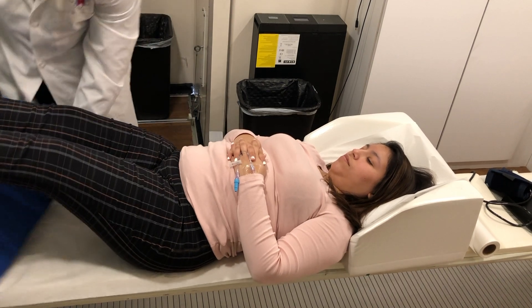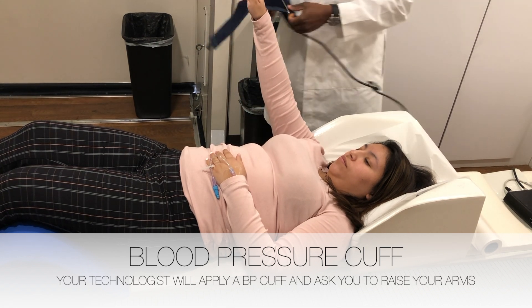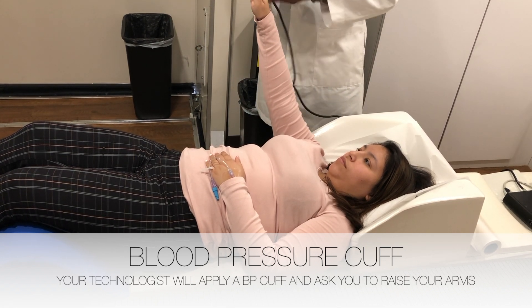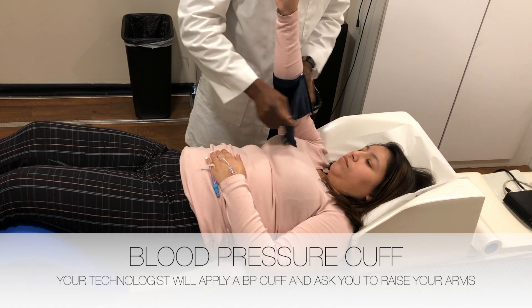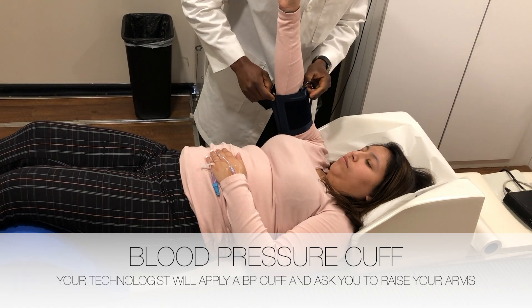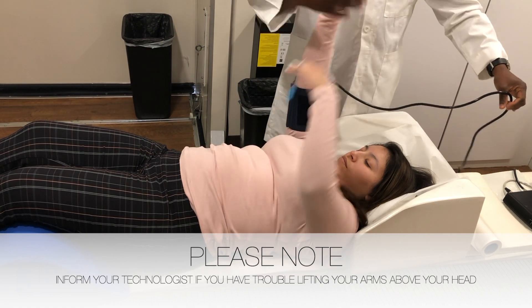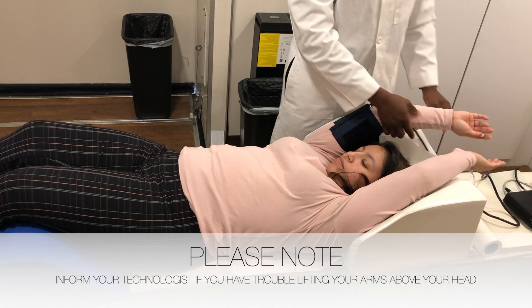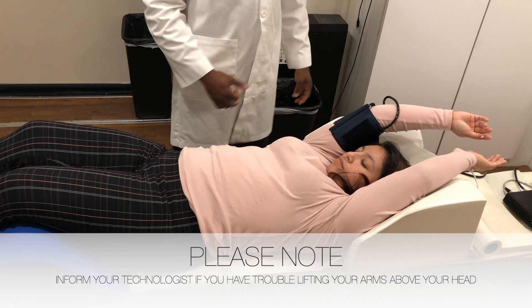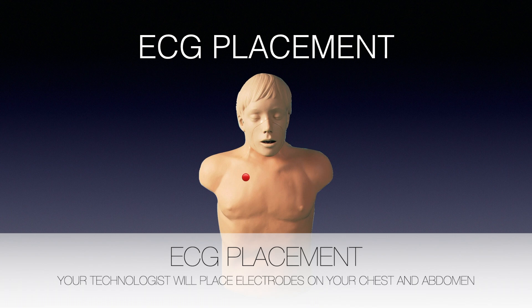Your technologist will put a cushion under your legs and put a blood pressure cuff around your arm. After the blood pressure cuff is put on your arm, your technologist will ask that you put your arms above your head. If you have trouble putting your arms above your head, let your technologist know when you arrive. Your technologist will lift up your shirt and place ECG patches on your chest and abdomen. Please wear loose fitting clothing to make this step easier.